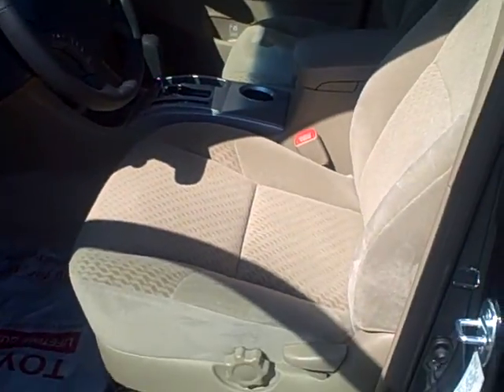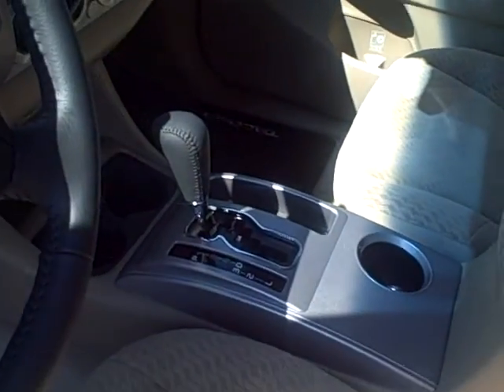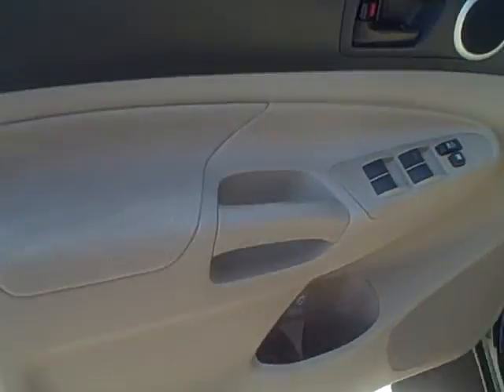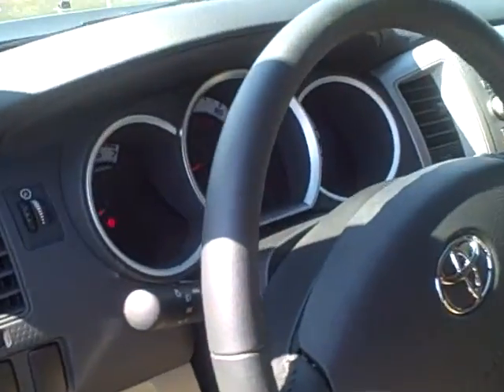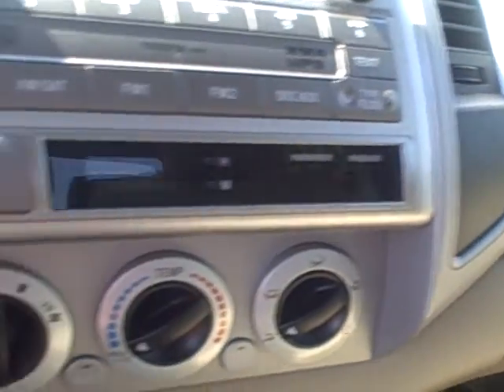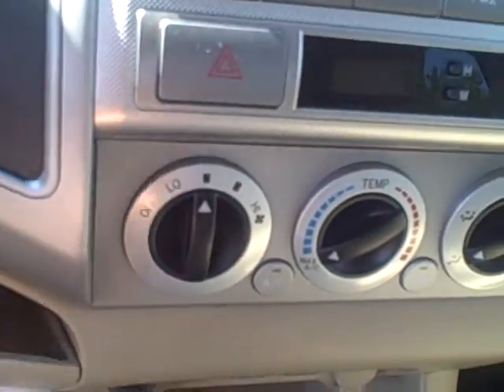It has the tan cloth interior. It's automatic. Power windows, power locks. You can turn your traction control off right there. And your AC controls are right here — real simple, real easy, basic.